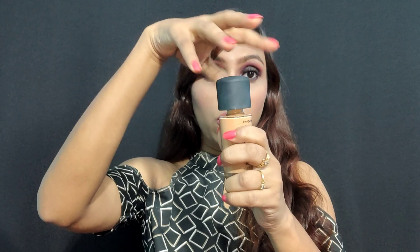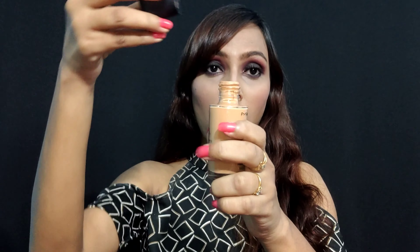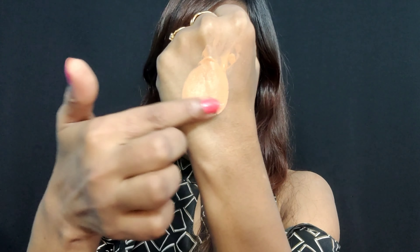But apart from that, I will really suggest this foundation to all my makeup lovers. Now let me talk about the consistency. This is how the bottle looks — and as you can see, there is no pump. You have to take the product out like this. The consistency is not too runny and not too thick — it's somewhere in between. It's a creamy kind of texture.